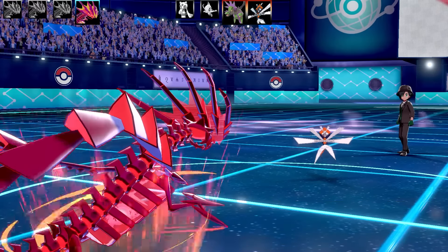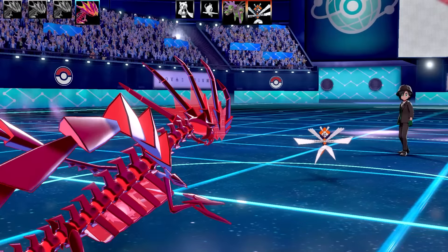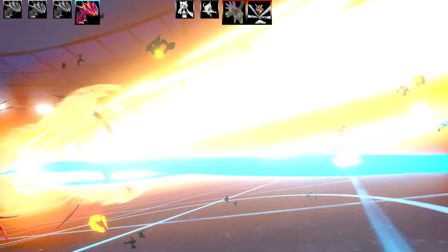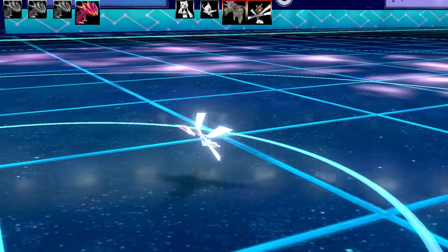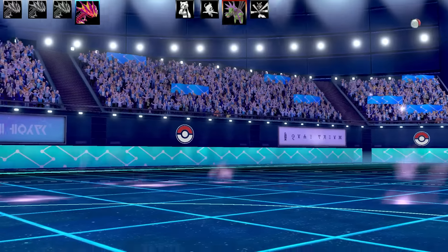Bringing in my Meteor Beam Eternatus — this is a Power Herb set with Agility, Meteor Beam, Fly, and Solar Beam. A pretty interesting set all built around the Power Herb. Going for that Meteor Beam and Kantana gets absolutely dominated in one shot, which is awesome.